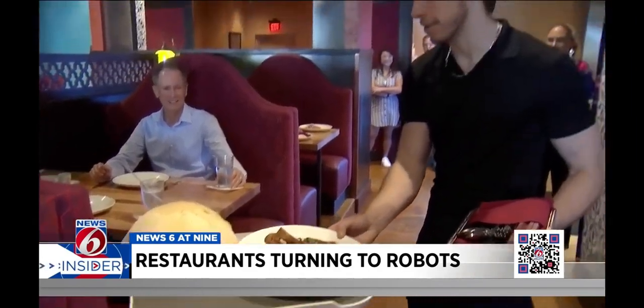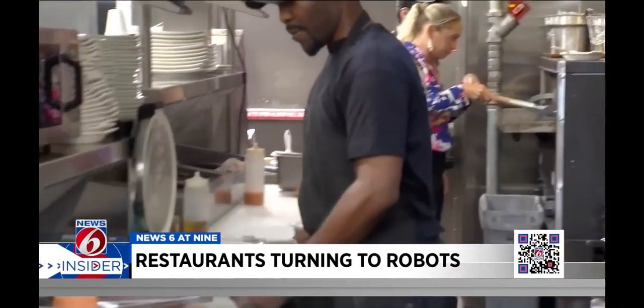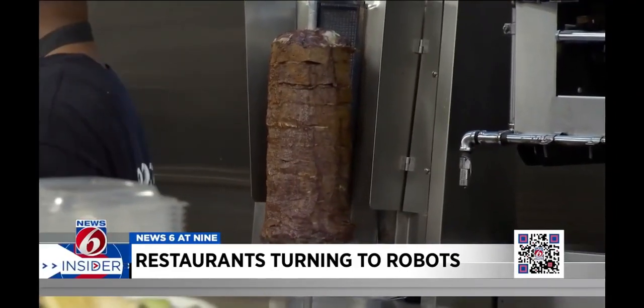I don't think it will ever replace the humans, but I think it's a great enhancement to the humans. Just like in any industry, when you're looking at productivity and things of that nature, a restaurant is no different. We will always be the ones making the food. It saves us time, saves us money, makes us be more successful.